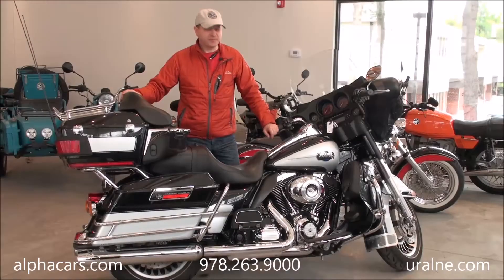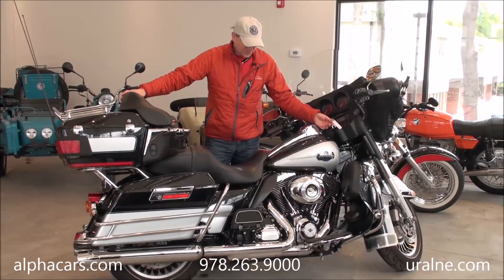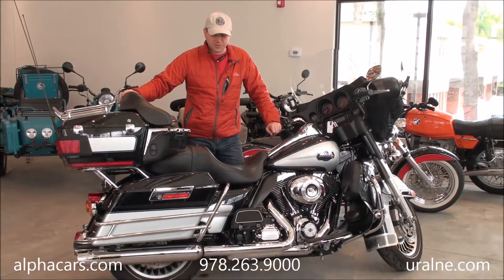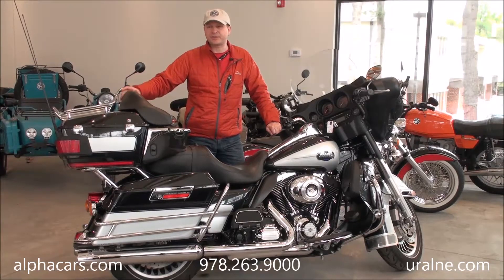Hello from Alphacars in Boxborough. We have a 2013 Harley to show you. All the details about this bike you'll find in our listing on alphacars.com. With this video we just want to show you the condition of the bike. We will also take the bike out of the showroom and ride around the building so you can see how the bike looks and how it sounds.